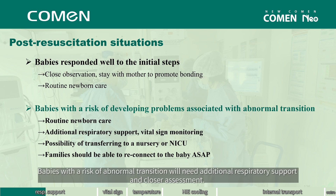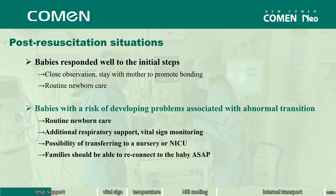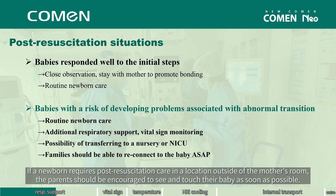Babies with a risk of abnormal transition will need additional respiratory support and closer assessment. Many will require intra-hospital transport. If a newborn requires post-resuscitation care in a location outside of the mother's room, the parents should be encouraged to see and touch their baby as soon as possible.